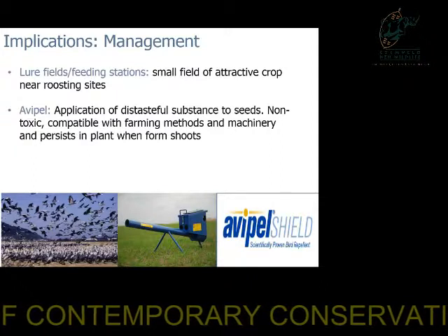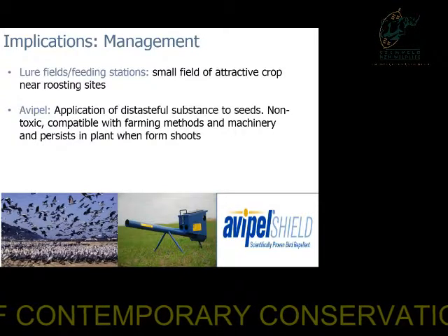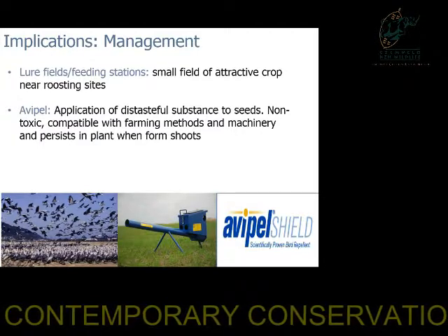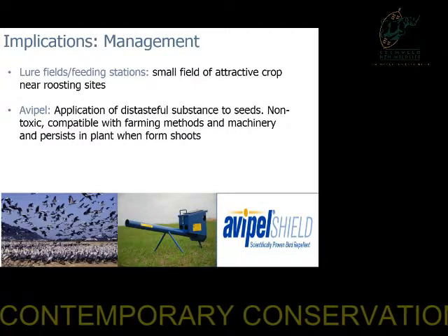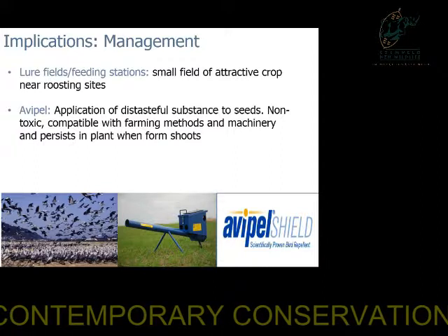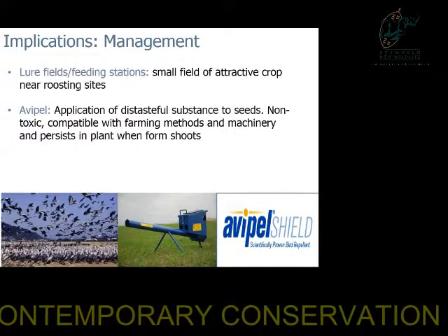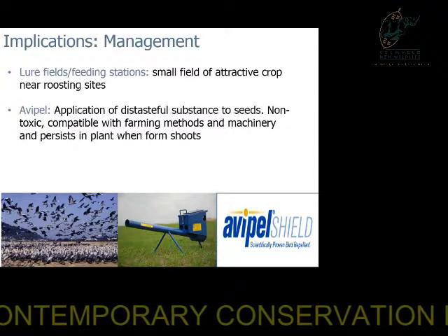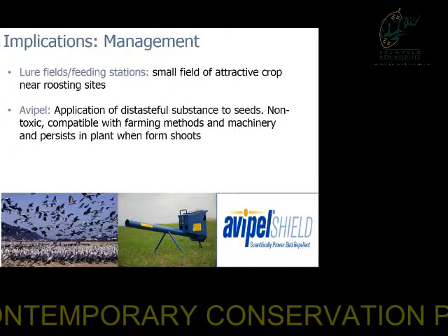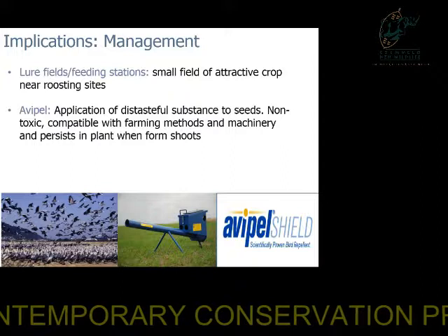We came up with two major management interventions to deal with the damage in the Swartland in order to mitigate any potential persecution by farmers. The first is using lure fields, where a smaller field of an attractive crop is planted near roosting sites in order to attract the cranes to this area and minimize damage to surrounding landscapes. The second option is using Avipel, which is when a distasteful substance is applied to seeds before they're sown and persists when they're forming shoots. It's non-toxic but very effective at deterring crane herbivory, as found in Europe and North America, and is currently in the process of being brought to South Africa.